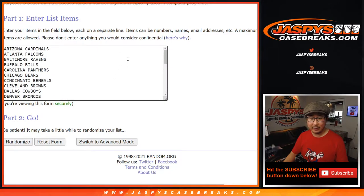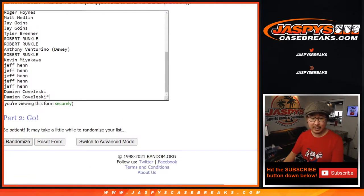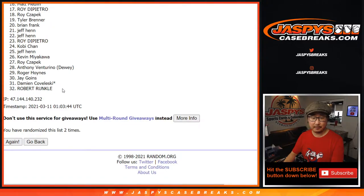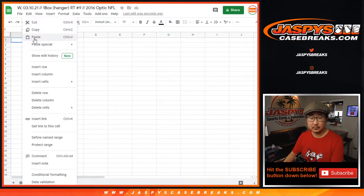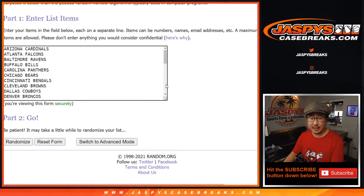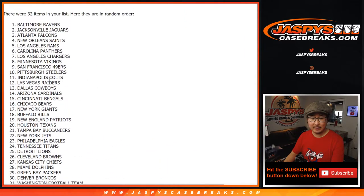Thanks everyone here for getting involved with this, giving this a shot. One, two, three times for names and teams — the break first, one, two, and three. We've got Dame down to Kobe. One, two, three times for the teams. We've got Ravens down to Seahawks.